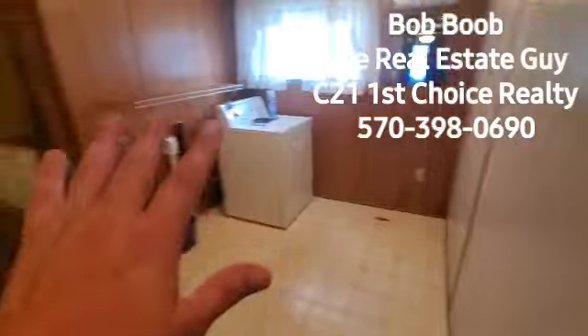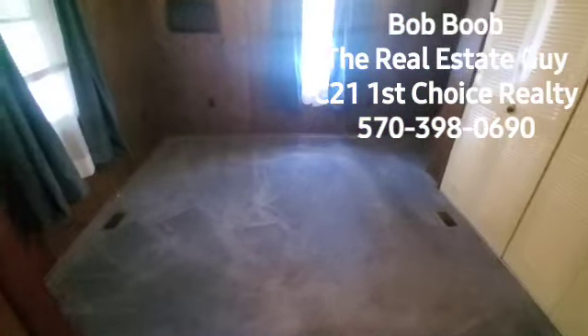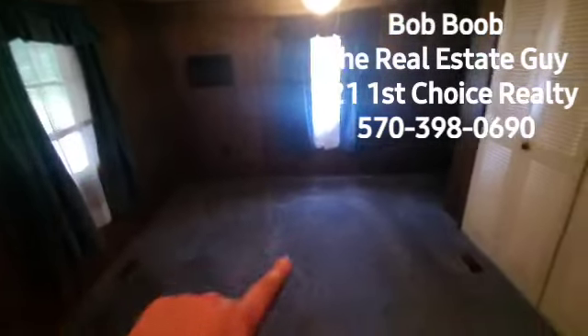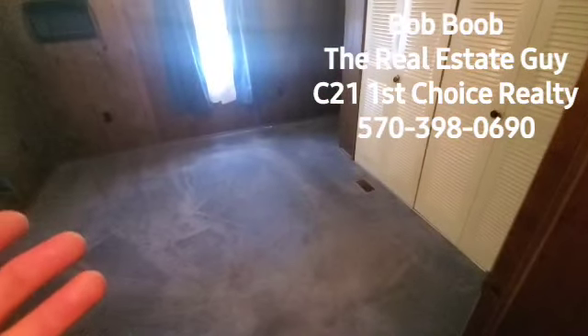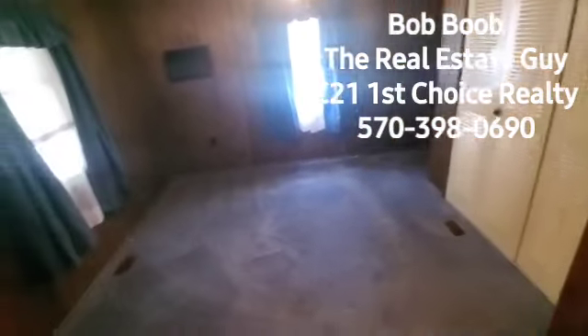So here I'm facing east. Now as I spin, now I'm facing west. Here you have a nice size room and it also has a built-in air conditioner. You can see the ductwork here because you have oil-forced hot air for the heat. And then there's a big double closet here. And we'll go down to the basement — believe it or not, this home has a basement.